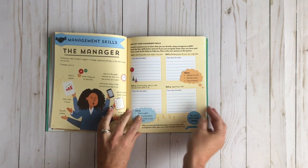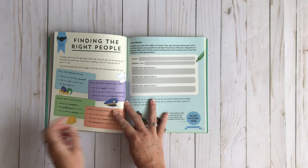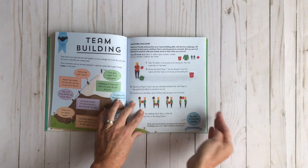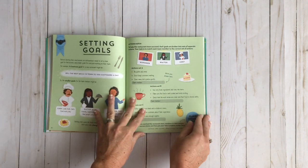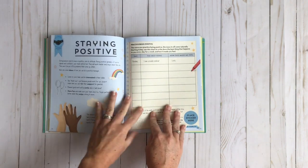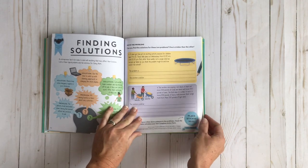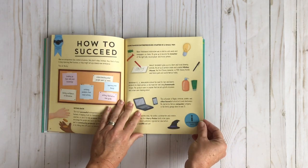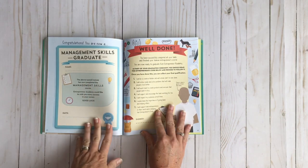Now we're all into management skills. We're going to talk about the manager and you're identifying your management skills. Finding the right people — so how to interview them, what questions would you ask? All about team building. Using empathy. Setting goals. Making a plan. Staying positive. Finding solutions. How to succeed. Getting started. And then you're a management skill graduate.